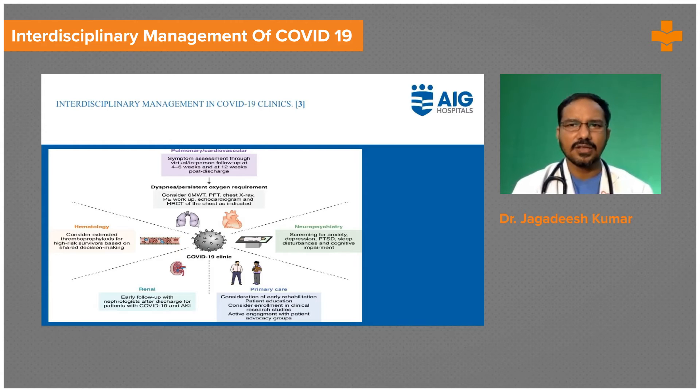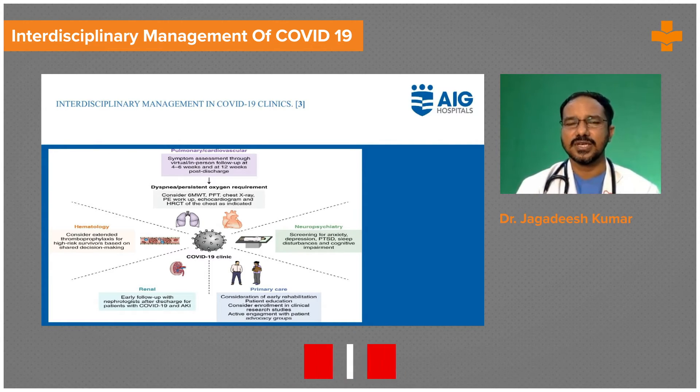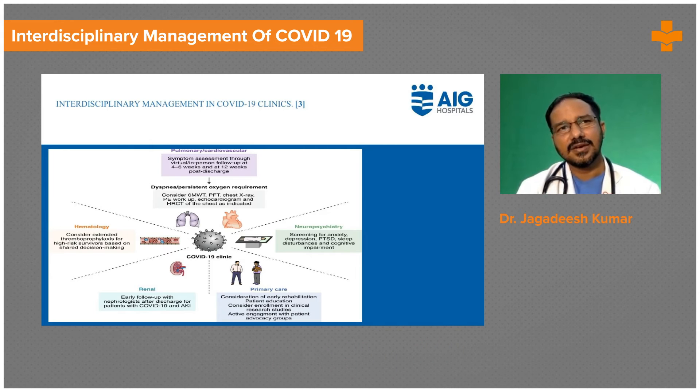CRP most importantly always tells us the amount of ongoing inflammation. D-dimer also needs to be followed, as COVID is a pro-thrombotic state, so D-dimers have to be monitored for at least three months. For high-risk patients — those over 60 with diabetes, hypertension, and coronary artery disease — I recommend regular follow-ups at one week, two weeks, one month, and three months, always checking CRP, LDH, ferritin, and D-dimer.